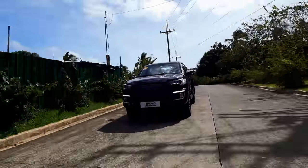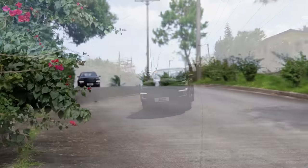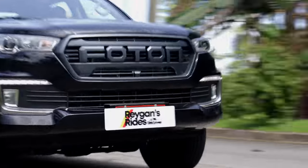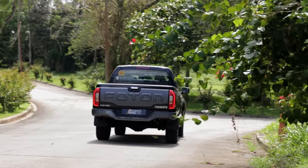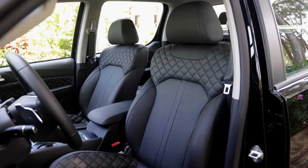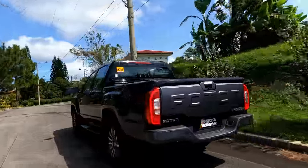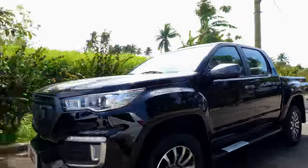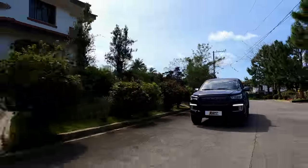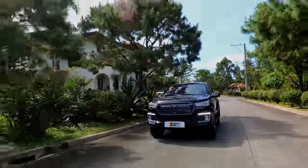The Photon Thunder 2.0 is a workhorse truck that wants to offer so much more for a lot less. It's telling us that despite its life purpose as a pang-harabas vehicle, creature comforts and tech features don't have to be sacrificed. Photon has always been known as a commercial truck maker, but with the arrival of this new Thunder 2.0, it seems Photon will also make a name for itself in the midsize pickup truck category. Thanks for watching.